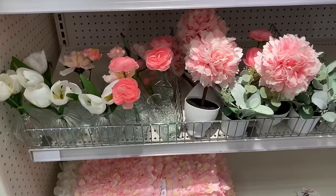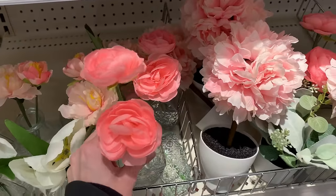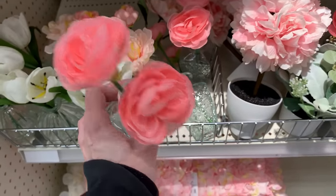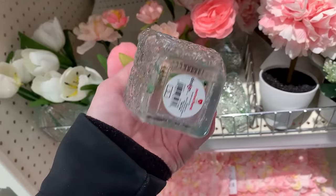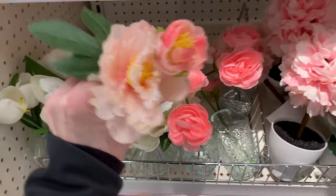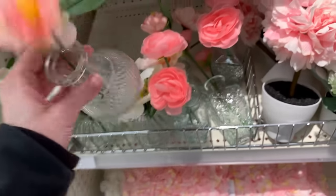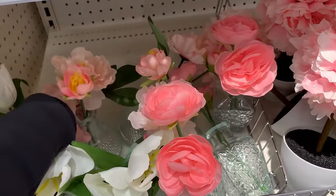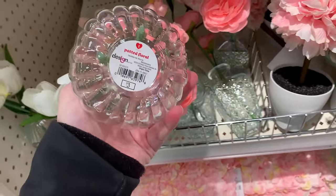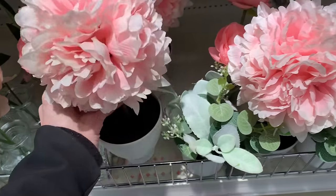Here we have some new faux florals — lots of pink for Valentine's Day. There's a cute arrangement that looks like a couple of roses or ranunculus in a vase that looks like old antique pressed glass, priced at three. There's another arrangement with some peonies in a pressed glass vase with kind of a diamond design, also three. And they have a tulip arrangement — two white tulips in a ribbed glass vase for three. That one would be nice for spring and summer, not just Valentine's Day.